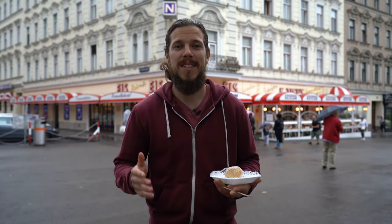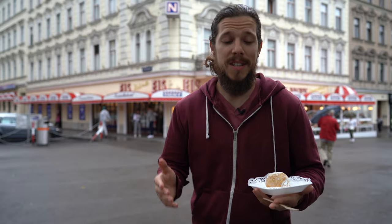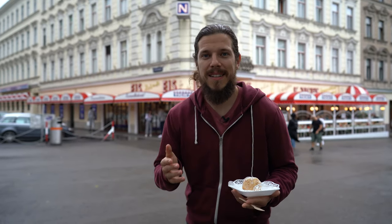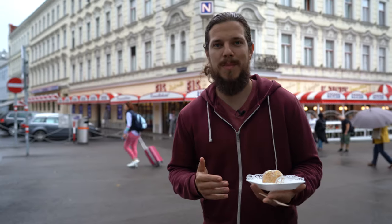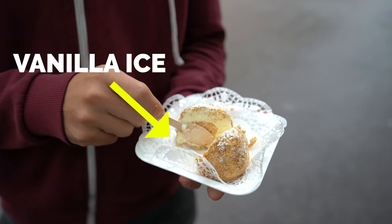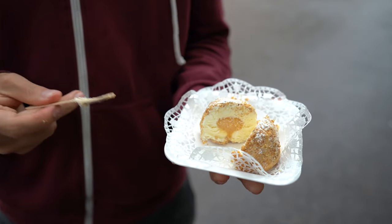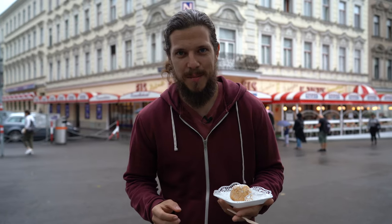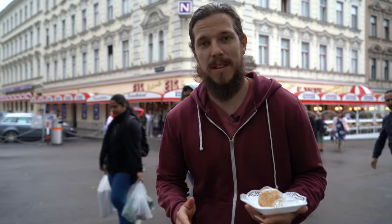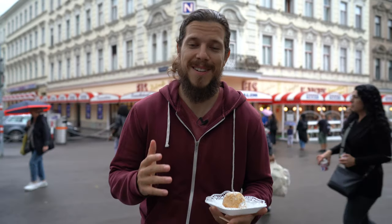Before we leave Tichy, we got today's top tip for you, which is the Eismarinenknödel. Back in 1967, Tichy invented the popular Eismarinenknödel. It's actually a ball of vanilla ice with a core of apricot ice, and it's coated with nuts and crumbs. A lot of brands try to imitate Tichy's Eismarinenknödel, but they are the original and they are known to be the best.